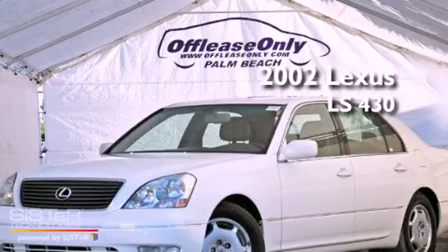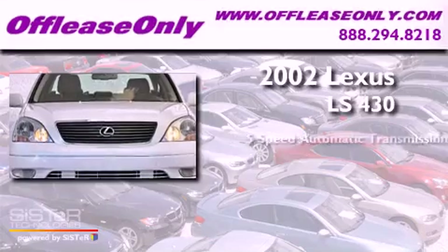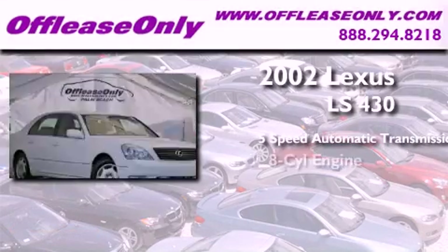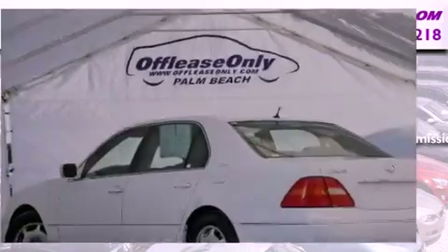This is a 2002 Lexus LS430. This four-door sedan has a five-speed automatic transmission, a V8, plus having just come off lease, this Lexus is in like-new condition.